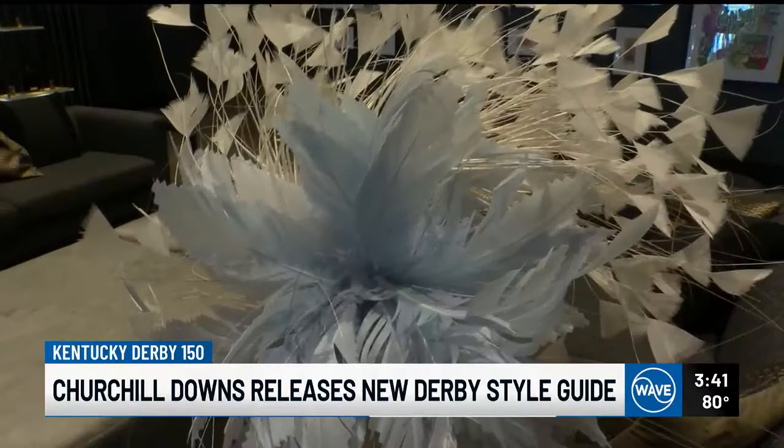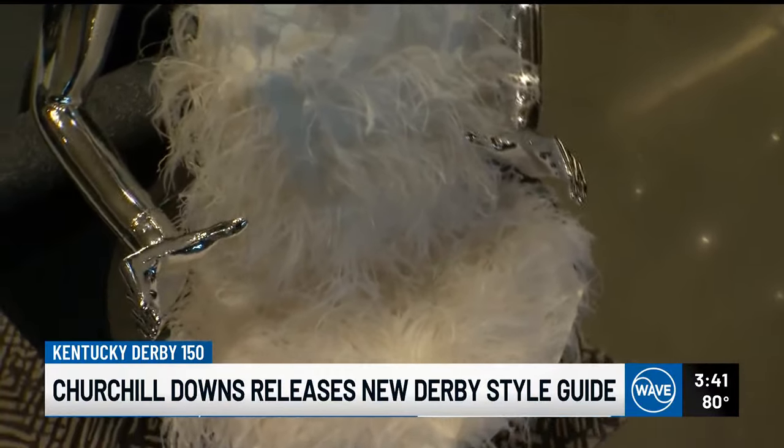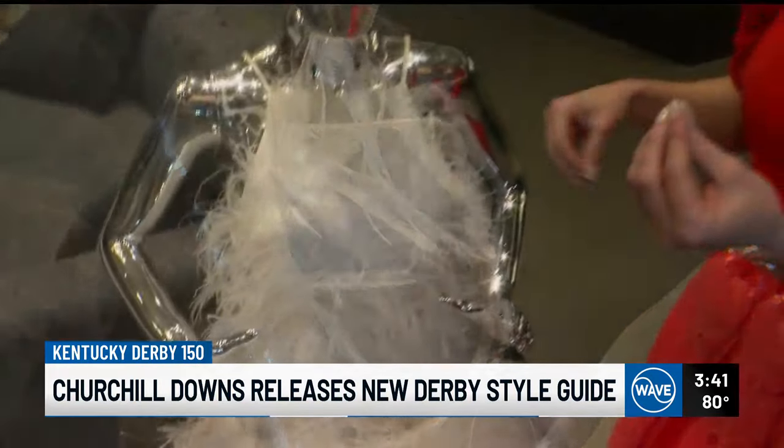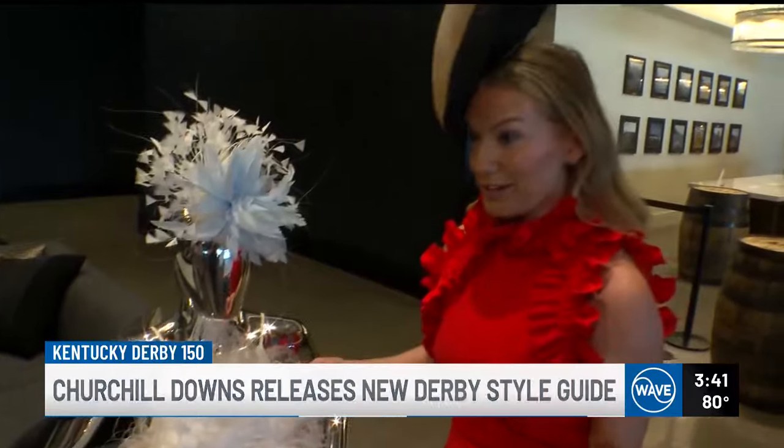Feathers have always been worn on the head, but this year we're seeing a lot of ostrich feathers on clothing as well. And as we looked back at the 20s and 30s and sort of that flapper inspiration, ostrich feathers were the way that we interpreted that, instead of fringe.